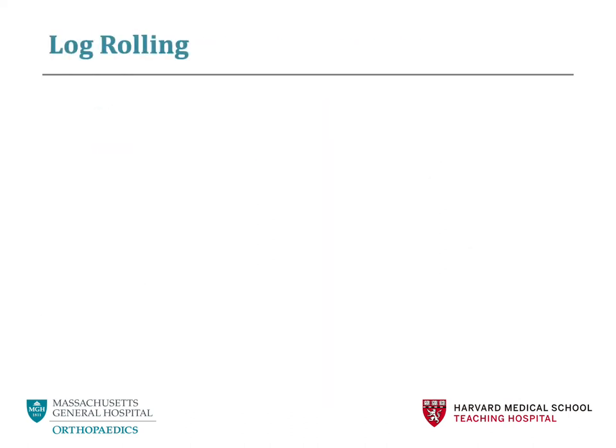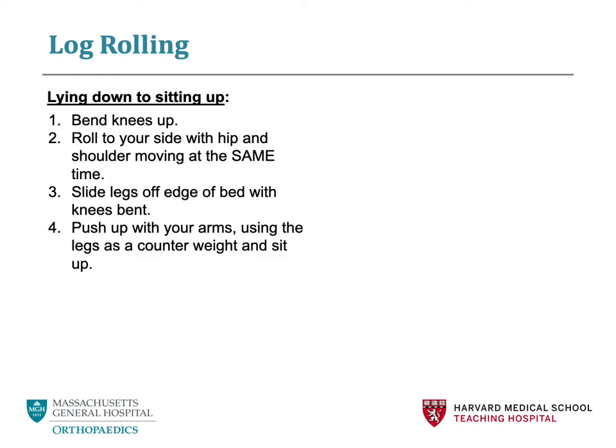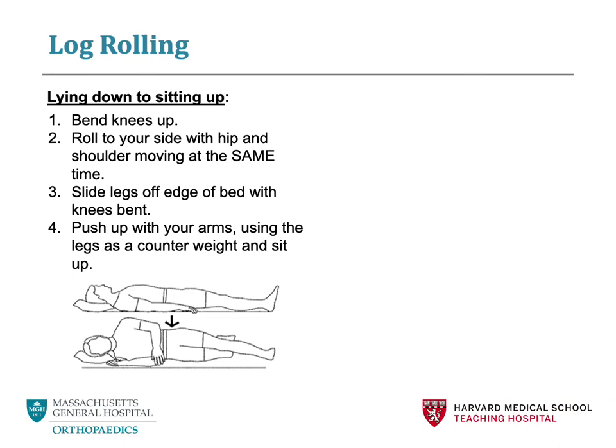Log rolling is a safe way to get in and out of bed. Essentially, you are avoiding putting significant stress on your core and pressure on your lumbar spine by using your arms. If you are lying down on your back and want to sit up, first bend your knees up, then roll to your side with your hip and shoulder moving at the same time. Next, slide your legs off the edge of the bed with your knees bent. Finally, push up with your arms and use your legs to counter your weight as you sit up.